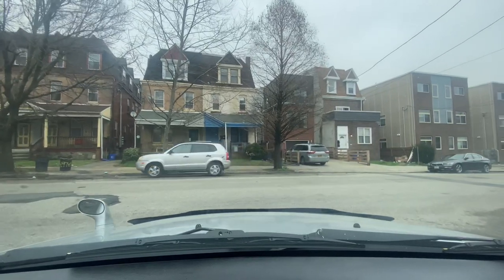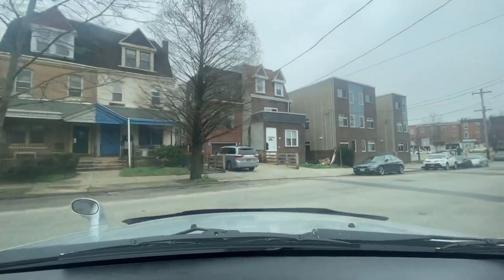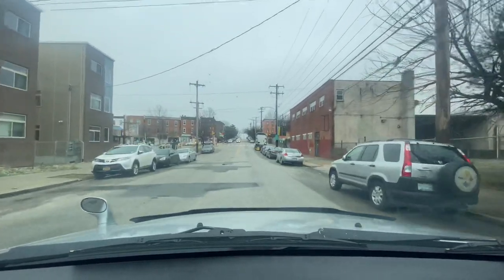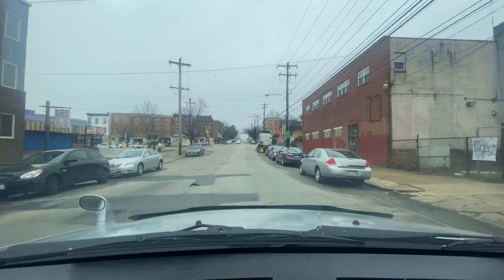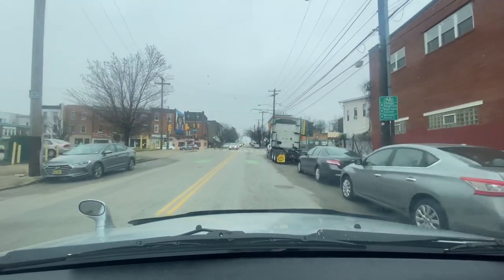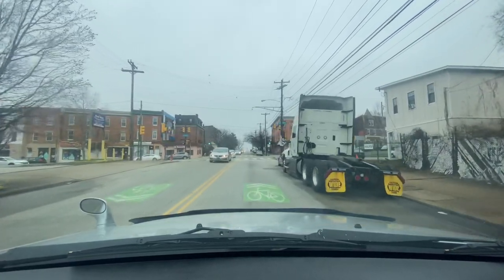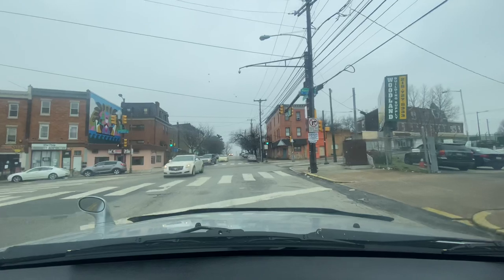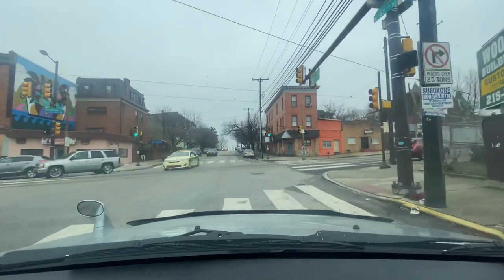Making this turn back down 47th Street. Gold Star Pizza on my left hand side — fried chicken, steaks, hoagies, strombolis, salads and more. I used to love strombolis when I used to eat that. We're at 47th and Woodland Ave, making this right.